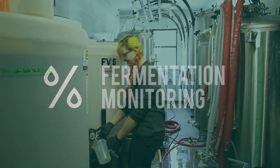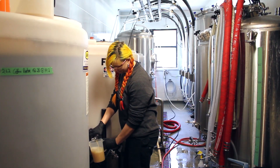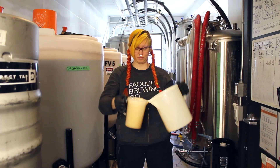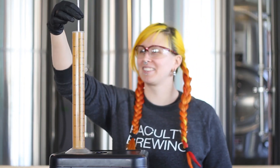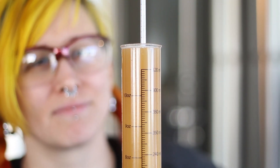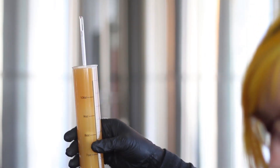Specific gravity is one of the most important measurements to indicate how fermentation is progressing. Typically, this involves pulling a product sample and taking a manual reading with a glass hydrometer. Taking this measurement every day for each fermenter really adds up, both in time and wasted product.